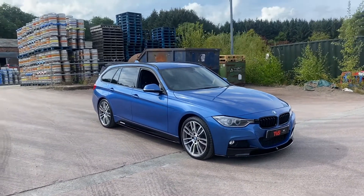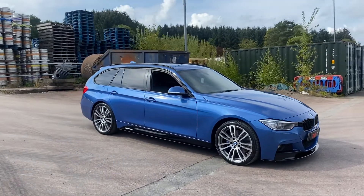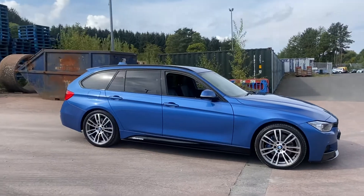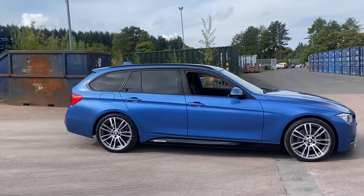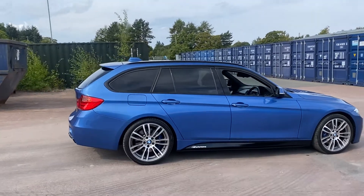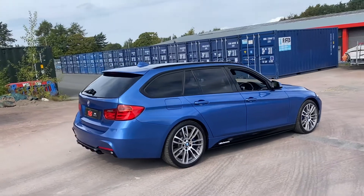Hi there. Here we have the 2013, on a 13 plate, BMW 320d M Sport Touring Automatic, finished in the awesome shade of Esterel Blue. This vehicle is extremely well optioned and has covered 87,098 miles from new.